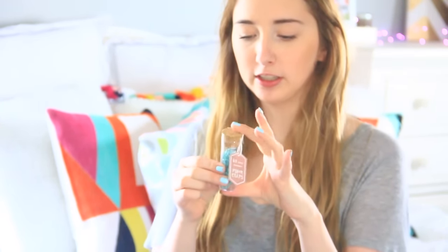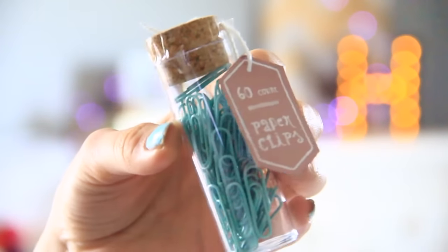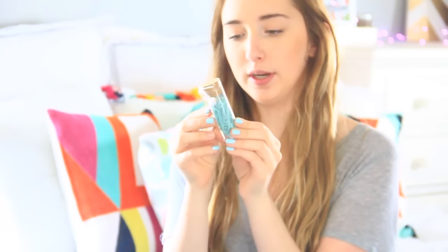The next thing I got from Target — again kind of pointless, didn't need it, but I just wanted it. These are little paper clips. They came in a really cute container, that's why I was drawn to them. It's like a little cork on the top. They're just blue and there's 60 of them, and again they were only a dollar.